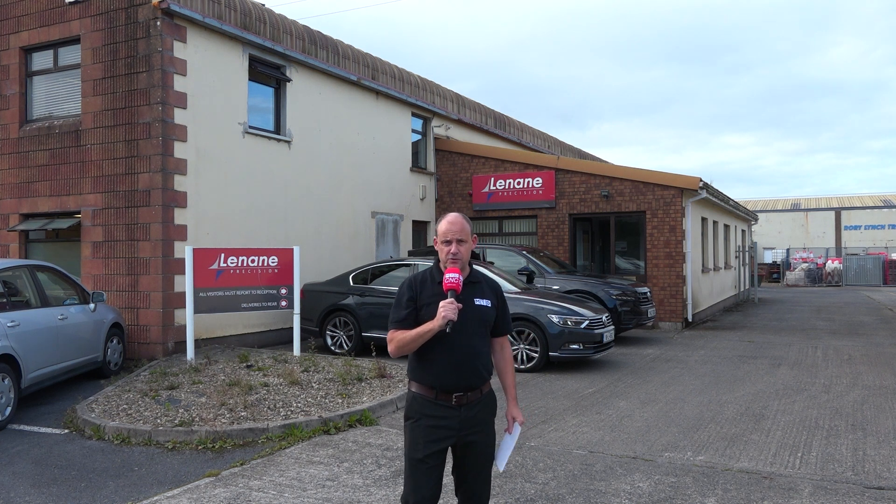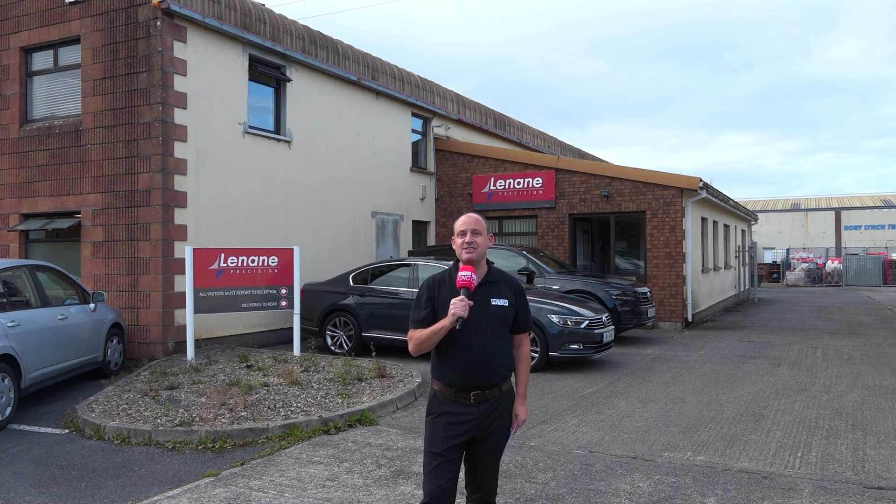In March 2020, a custom-designed manufacturing facility was installed here at Lanan Precision by Mill CNC, and I've been invited here to take a look.